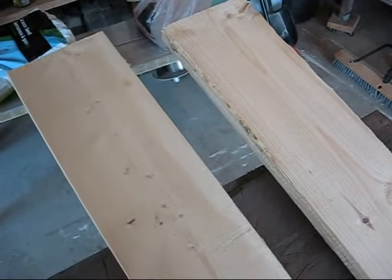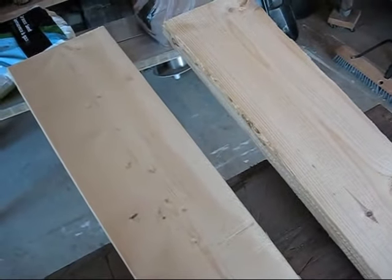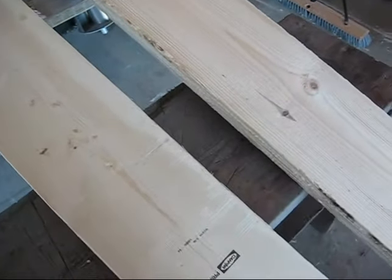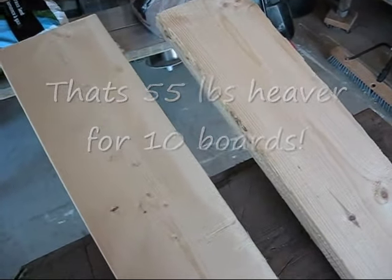You can also see that there is a weight difference between the two — from Kent and Home Depot. The 2x10x10 from Kent is actually five and a half pounds heavier than the one from Home Depot. So that difference is entirely moisture. That's crazy.